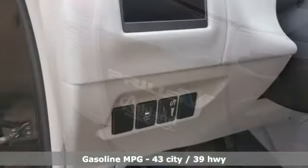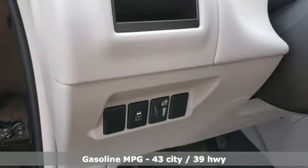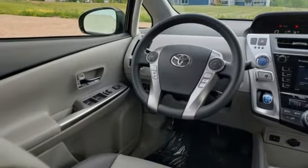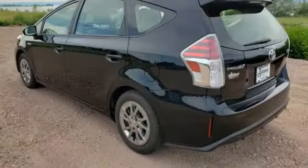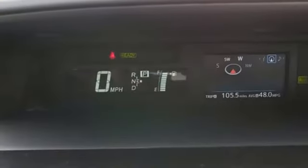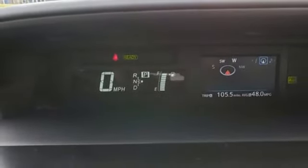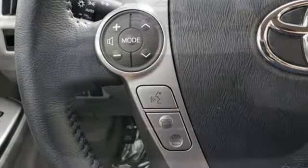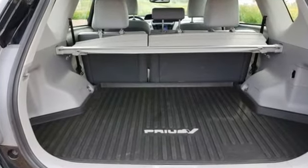Integrated navigation system. Wireless phone connectivity. Front heated bucket seats. Auto dimming rear view mirror. Selective service internet access. Manual tilting steering column. Inline four-cylinder engine. Aluminum wheels. Gas pressurized shocks. And continuously variable automatic transmission.